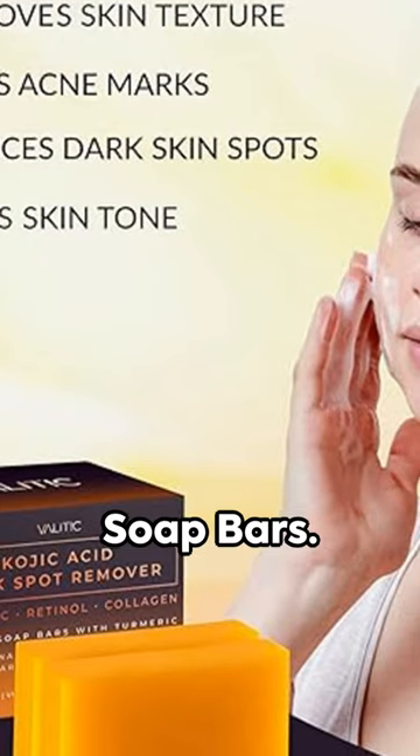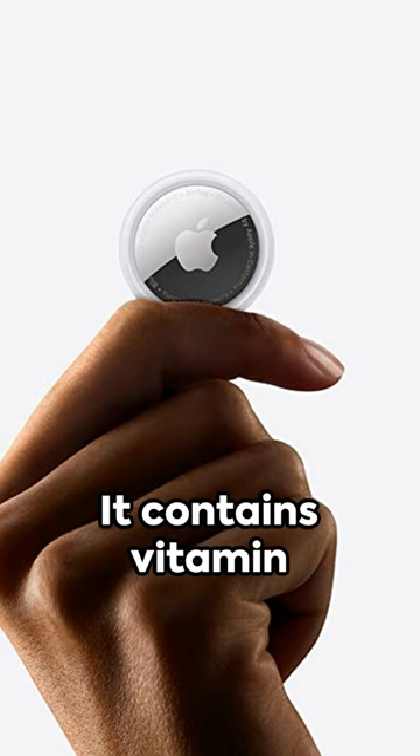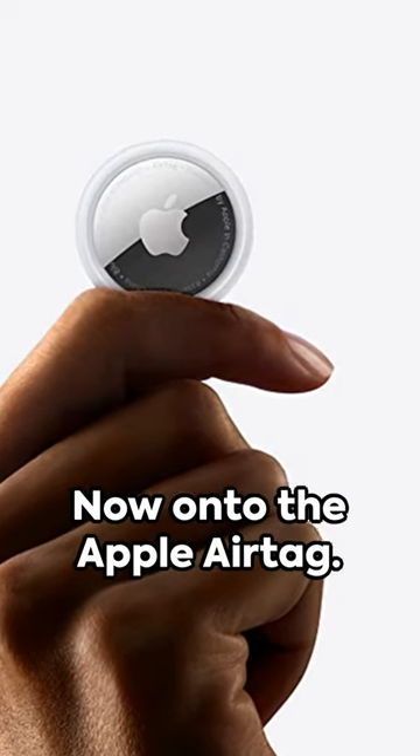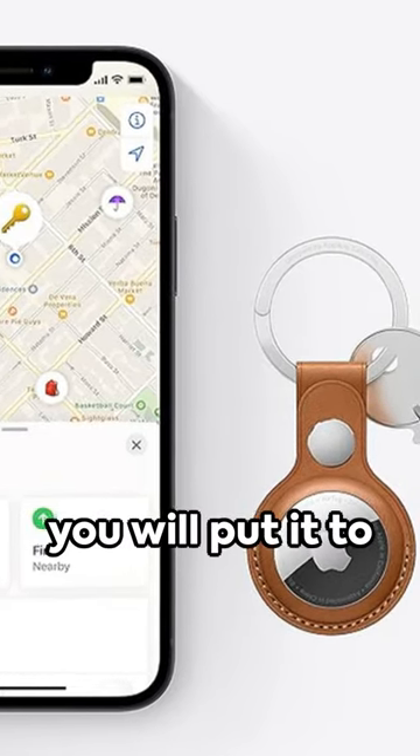Then, we have the Valitik Kojic Acid Soap Bars. Treat your skin and yourself with this soap. It contains vitamin C and retinol, among other things. Now, on to the Apple AirTag. Now, I don't even want to know what your plans are with this thing, but I trust you will put it to good use, right?